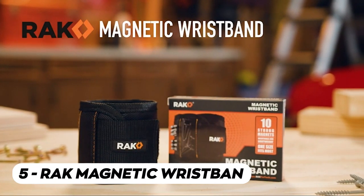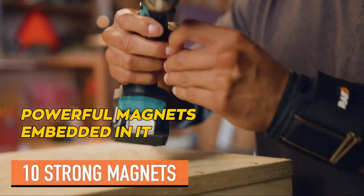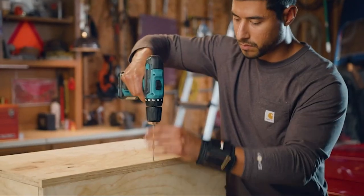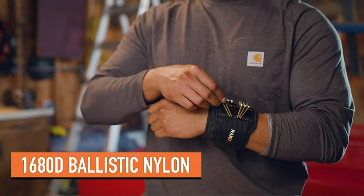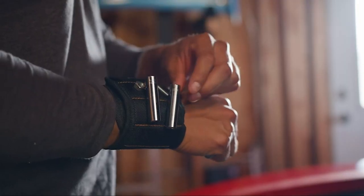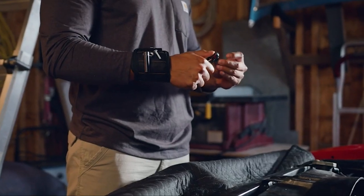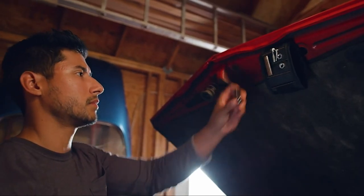Secure your screws and drill bits with the RAK magnetic wristband. This wristband features powerful magnets embedded in it, allowing you to keep screws, nails, and other small metal objects right on your wrist. No more fumbling around or losing track of your tools while you work. The wristband is adjustable and comfortable to wear, making it convenient for any task — whether you're working on a home improvement project or tinkering with electronics. It's a must-have car accessory.